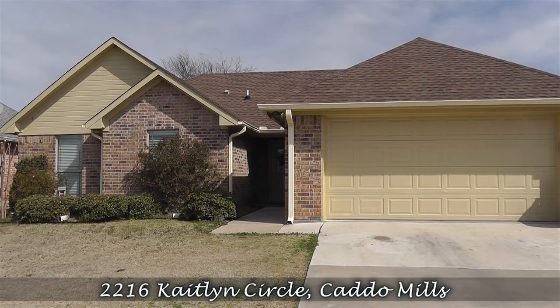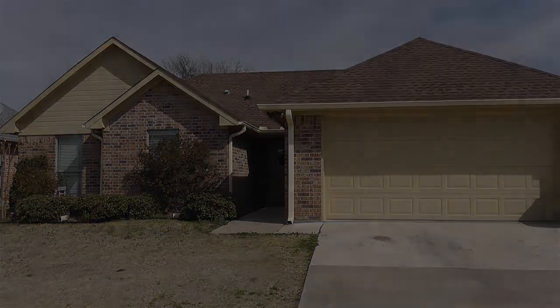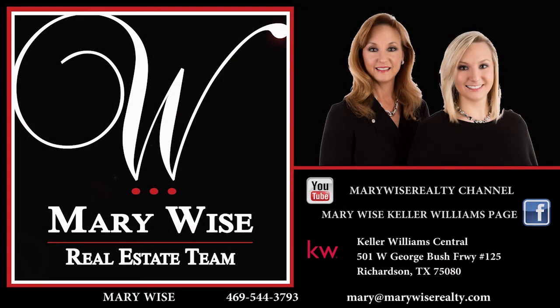2216 Caitlin Circle in Caddo Mills — simply a wonderful place to call home. For more information, contact the Mary Wise Real Estate Team at 469-544-3793. Be sure to subscribe to our YouTube channel for more great videos on local properties. Thanks so much!